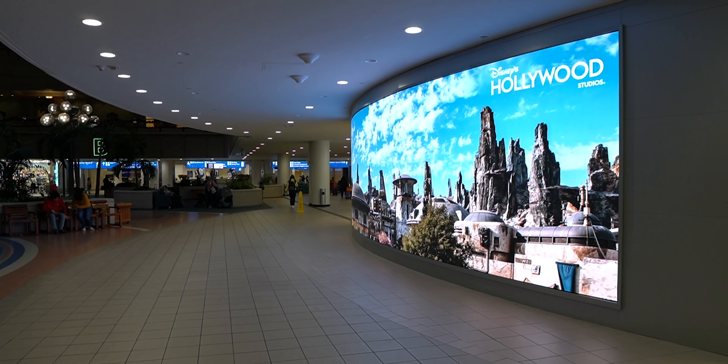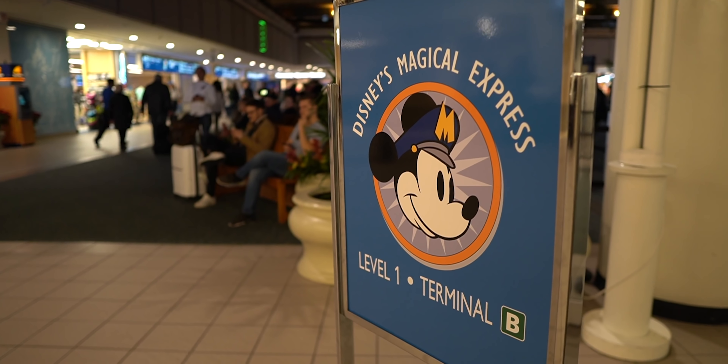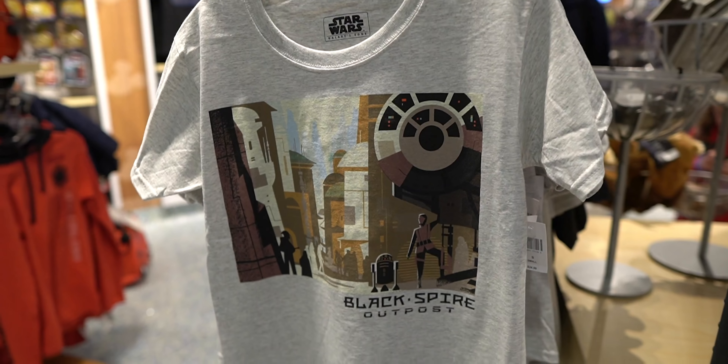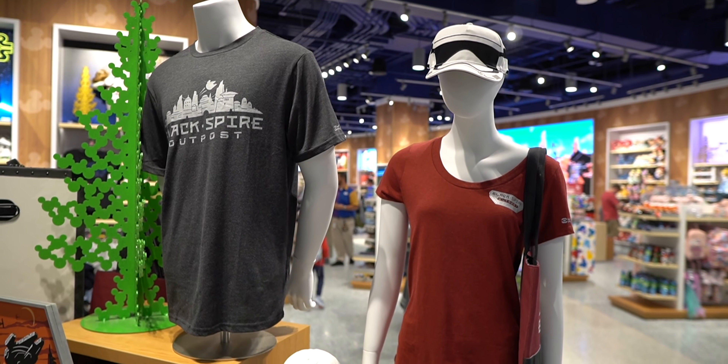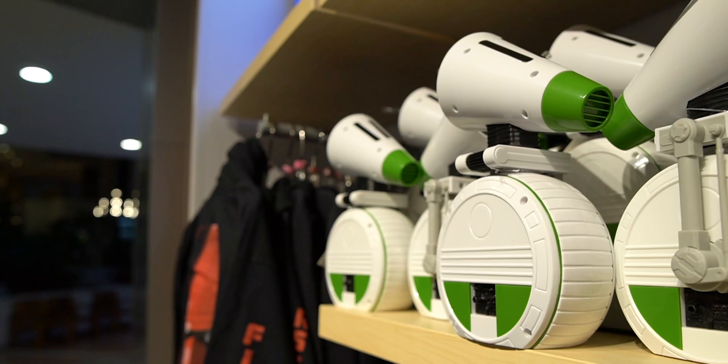It almost feels like you are in Batuu, a lot more so than the monorail decals. I really have to go catch a bus driven by a mouse, but I want to check out this store because it's been newly remodeled. Let's see what kind of Star Wars stuff they got. Looks like they have a lot of the same merchandise that's in the parks. It's Kitra's birthday coming up, and one of the things she wanted was this Yoda Loungefly backpack that they only sell in the Disney parks.